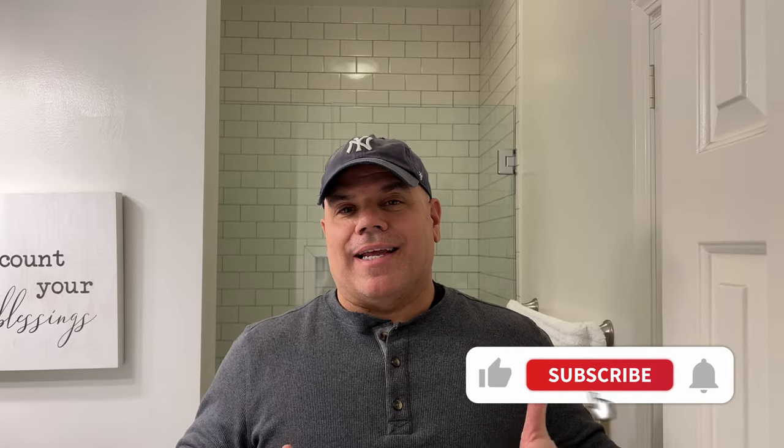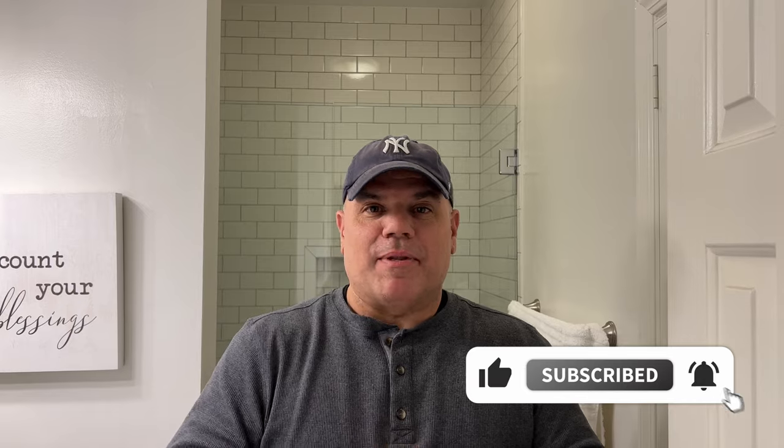Why do we have a bathroom vent? The first reason is fairly obvious: when you want some privacy during your time in the bathroom, you flip that fan on. It makes noise and expels all of the unpleasantness so that when somebody walks in behind you, they don't have to deal with that. That's the number one reason.